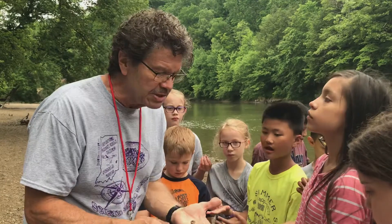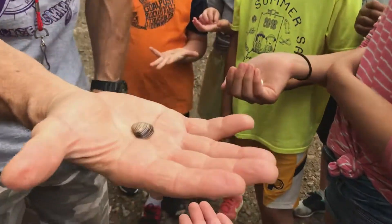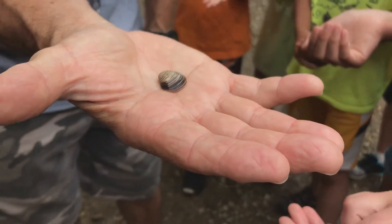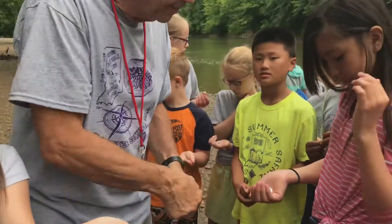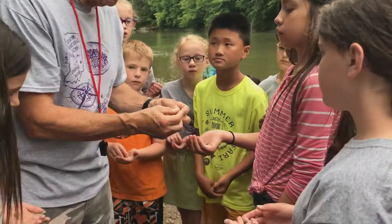There are actually big ones out in the water, and they're kind of cool. That's an Indiana species. Oh, look at the mother of pearl on this one — look at that!